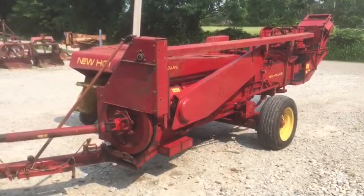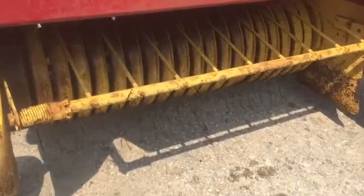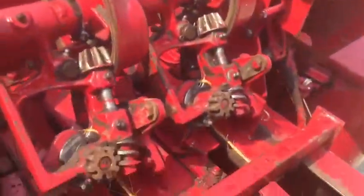Folks, here's a New Holland 273 Long Tongue Super Sweep with a thrower. It's a very good looking baler, seems to be really good mechanically. We're going to have this one for sale at our location here, give us a call if you need more information and we're going to tie a set of knots for you here shortly.